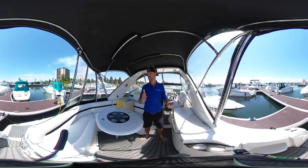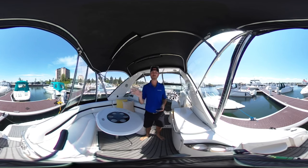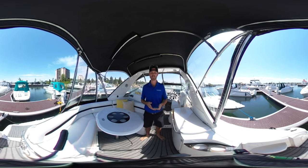Now this is a 360 video tour, so as I take the camera throughout the areas of the boat with me, you can interact with the video — whether it's zooming in, zooming out, or scrolling around and having a look at the areas of the boat and not just staring at me the entire time.